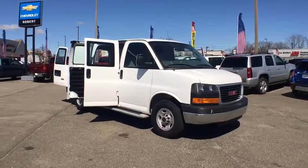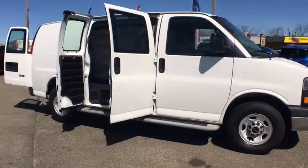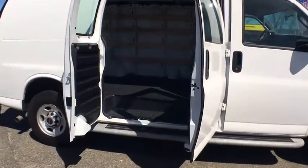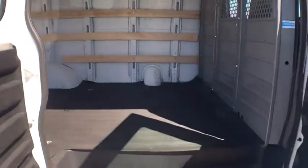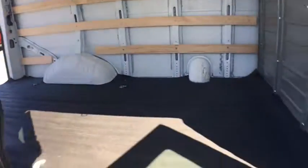The 2016 GMC Savannah. The Savannah passenger van is a blend of comfort, convenience, and style. Available in 8, 12, and 15 passenger models, the Savannah has been designed and refined with safety as the constant goal.